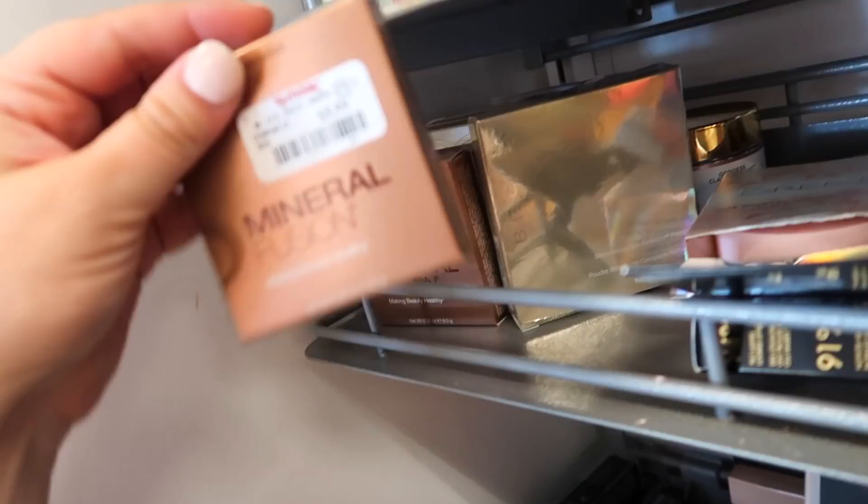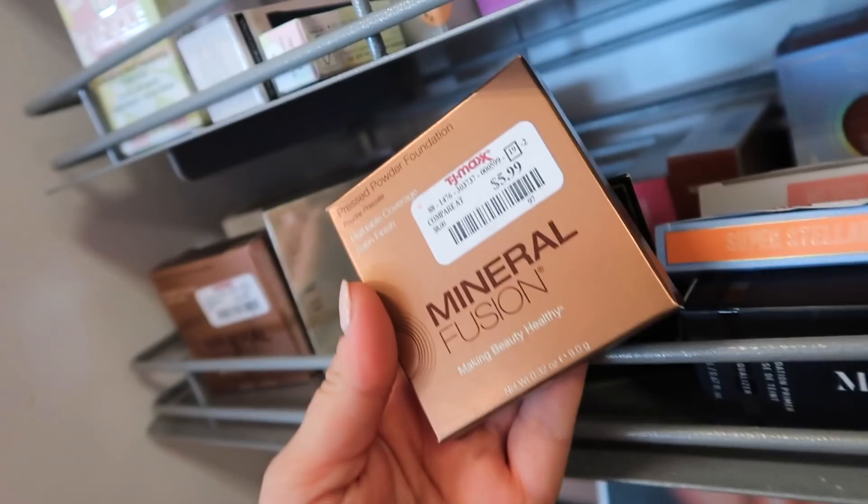Also we have from Mineral Fusion — we've seen an eyeshadow palette from them at the stores. I'm not super familiar with this brand, but we have a pressed powder foundation for $5.99 in Warm Two. It says buildable coverage, satin finish. These are all in number Warm Two.